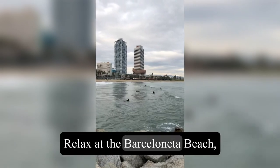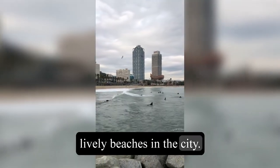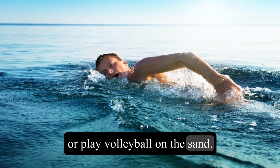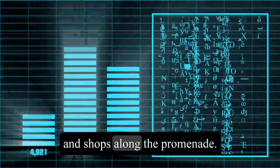4. Relax at the Barcelona Beach, one of the most popular and lively beaches in the city. You can swim, sunbathe, surf, or play volleyball on the sand. You can also find many bars, restaurants, and shops along the promenade.